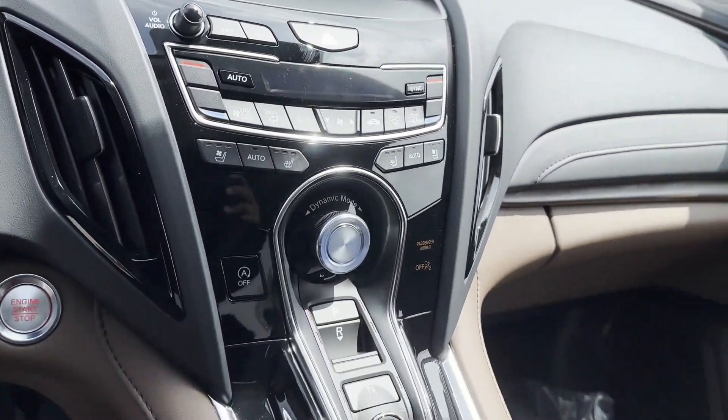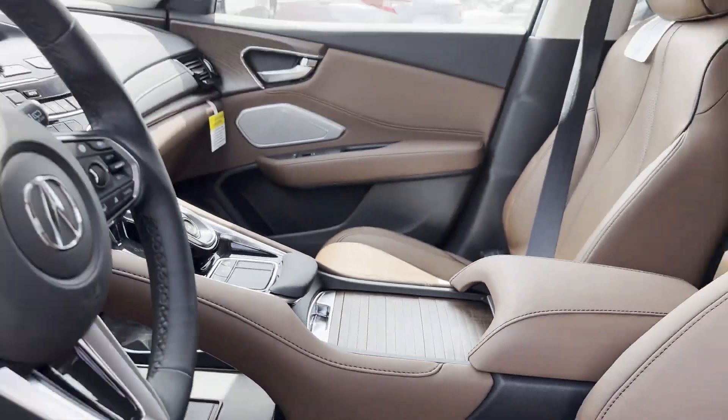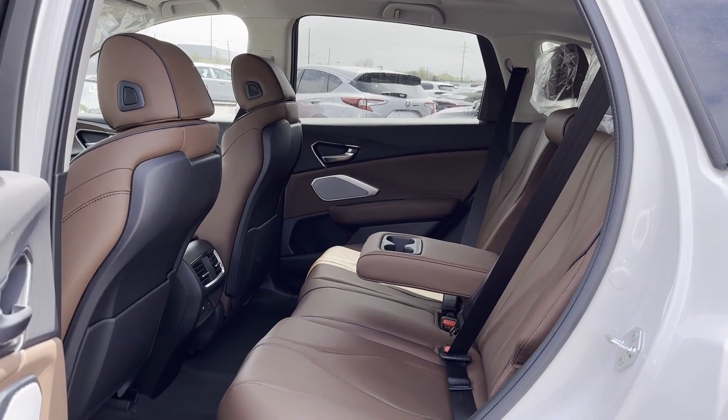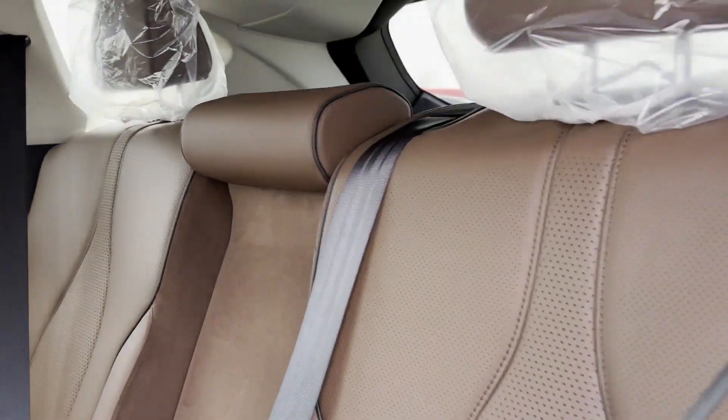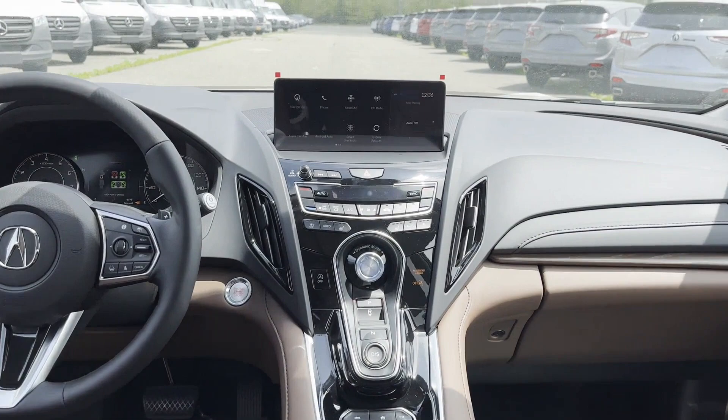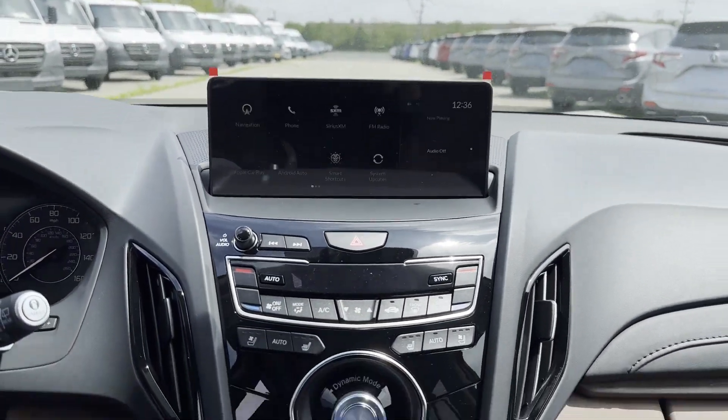Turbocharged engine, multi-zone air conditioning, blind spot monitor, all-wheel drive, parking aid sensor, heated side-view mirrors, leather seats, panoramic roof, moonroof, wood grain trim, and backup camera.